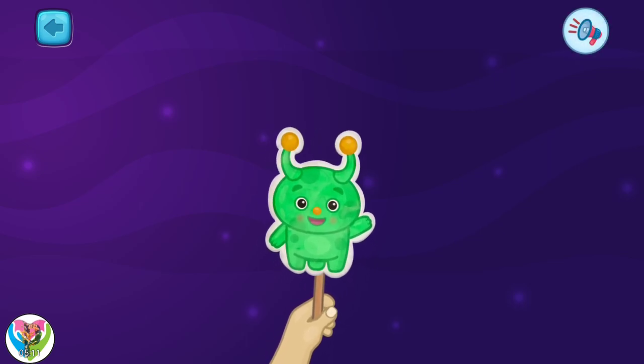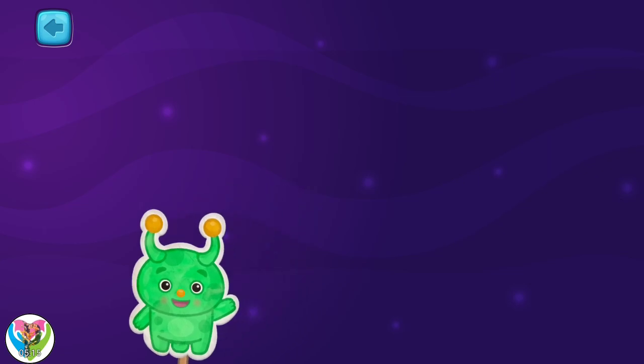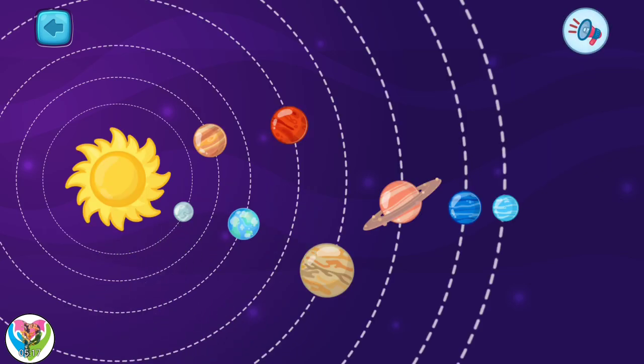Welcome! Today we will study space again. I will continue to talk about our solar system.